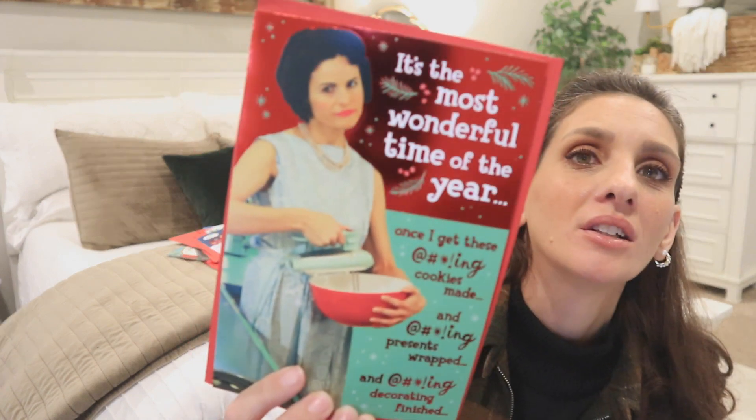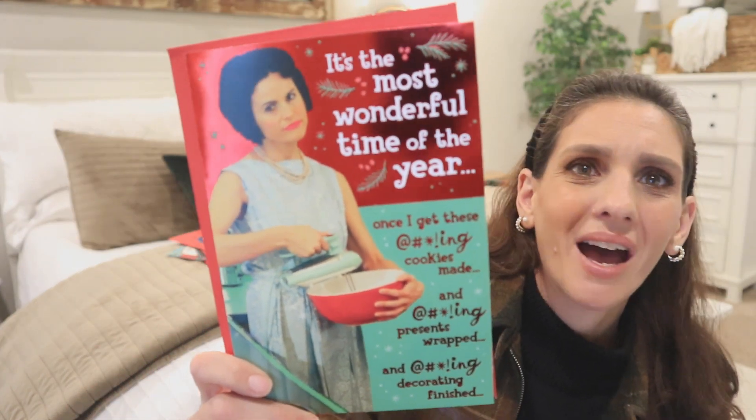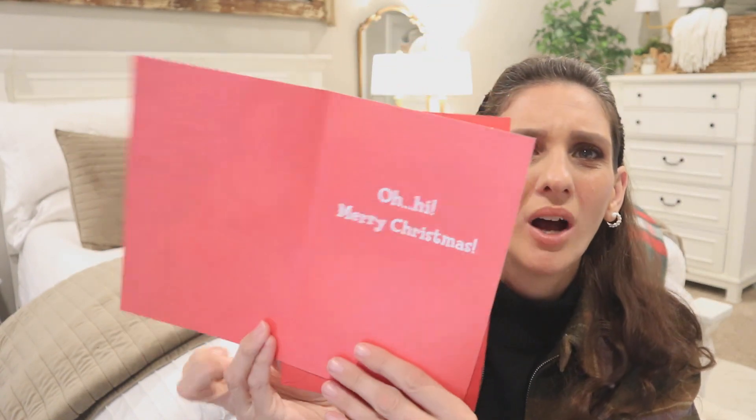Then we have this one — she's very much pissed off, and I understand it. 'It's the most wonderful time of the year — once I get these cookies made and presents wrapped and decorating finished. Oh hi, Merry Christmas.' Where's the rest of the joke? Because it ain't here. She's mad, she's cussing, and then she says 'Oh hi, honey.' It's time to put the pudding down, walk away, take off the apron. Yeah. Okay.